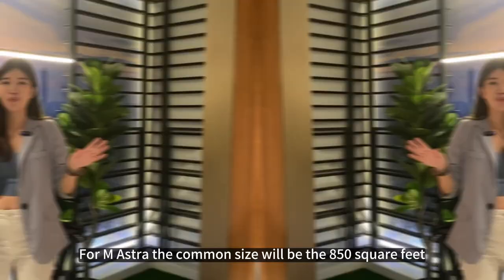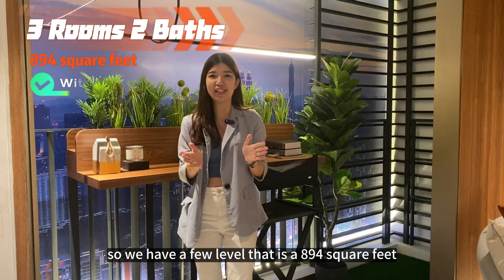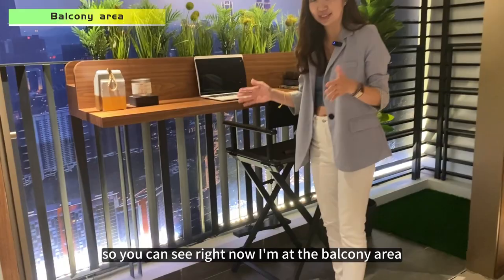The common unit size is 850 square feet without balcony. We also have a unit that is 894 square feet which comes with a balcony concept. Right now I'm at the balcony area of the 894 square feet unit. The living hall will be the same layout.